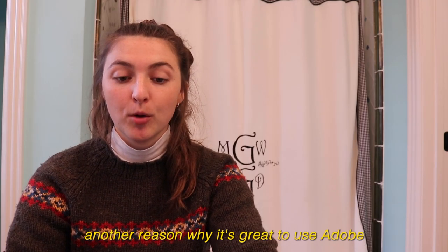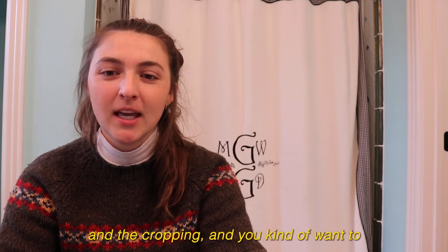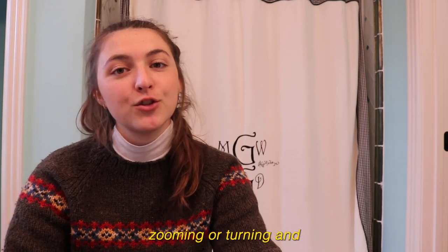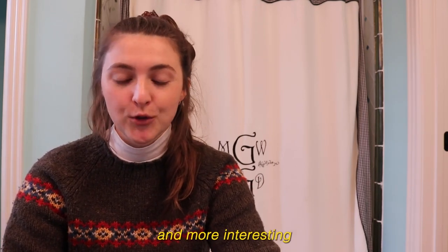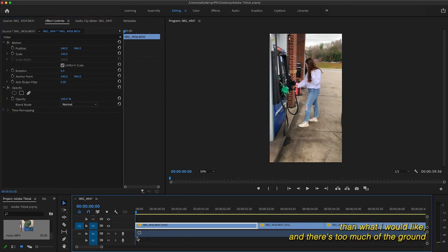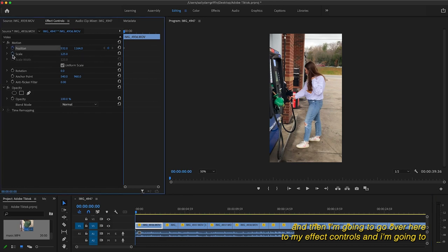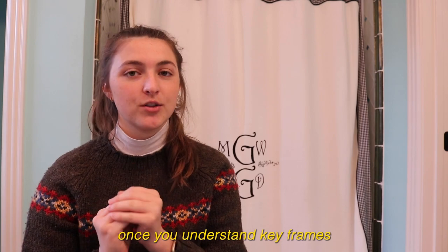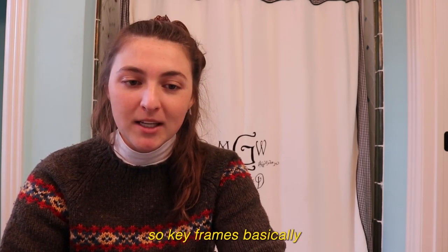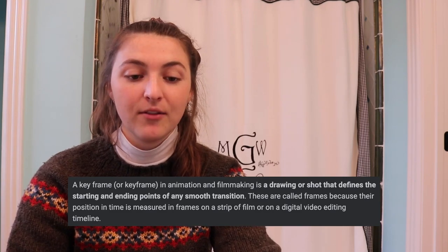Another reason why it's great to use Adobe to edit TikTok videos is because you can adjust so much more. Let's say your friend is shooting a video of you and you don't really like the specific framing and cropping — you kind of want more interesting camera movement. On your iPhone you can crop a video to get a little bit tighter on the shot, but you can't really do a lot of zooming or rotating. That makes a video more dynamic and interesting, and you can do that on Adobe Premiere Pro. Let me go over to my Effect Controls and talk about keyframes. A keyframe in animation and filmmaking is a drawing or shot that defines the starting and ending points of any smooth transition.